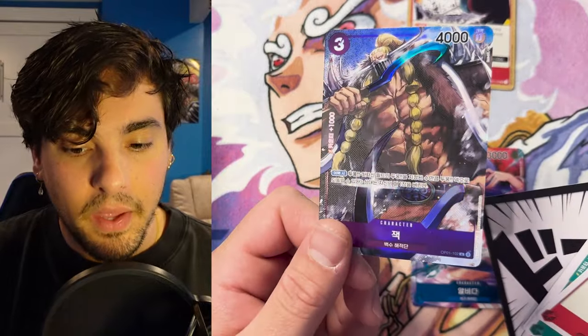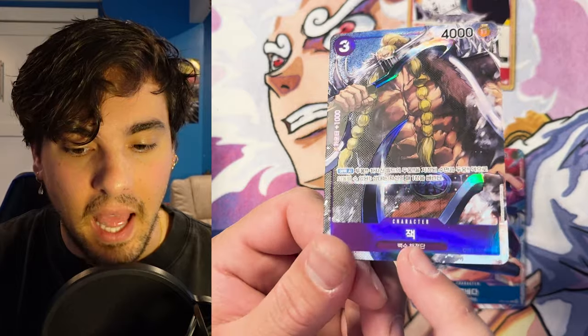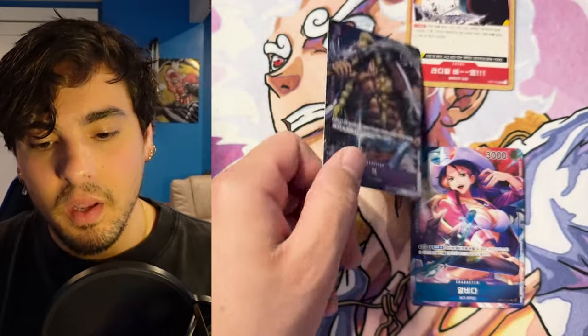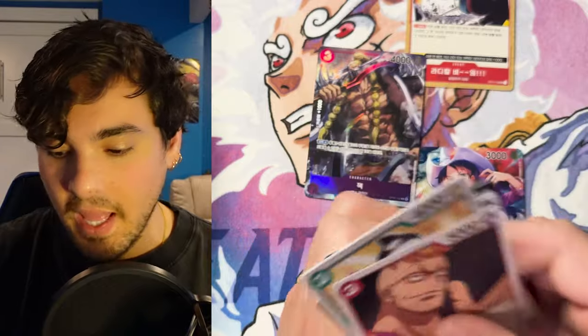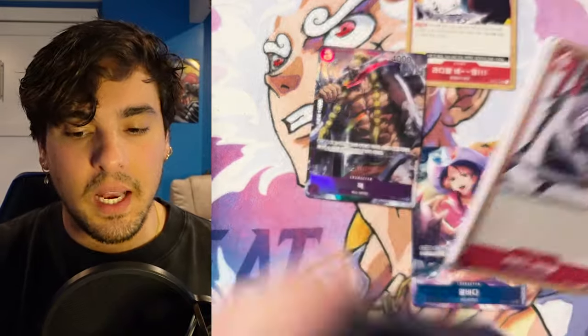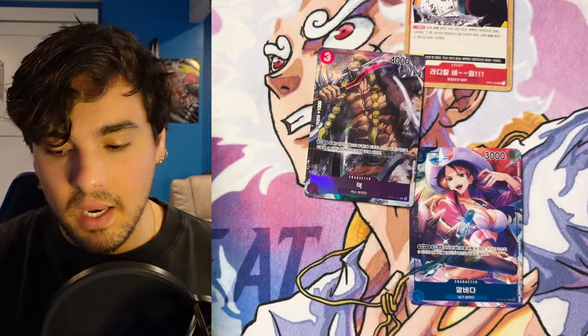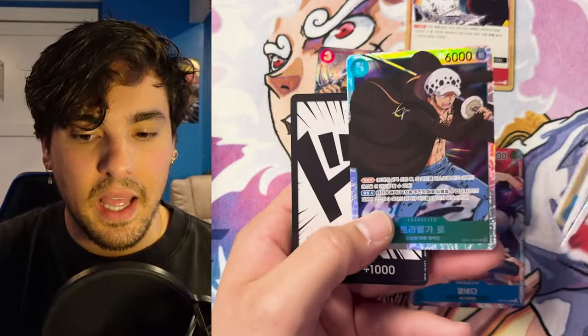There's our alt art — that is Jack. That's how you spell Jack in Korean. Pretty lame alt art to pull, and I'm pretty sure that's the only hit we're going to get in the box. I think usually in a Japanese box, you just get one hit. So I imagine that hit is just going to be that Jack, and that's that.